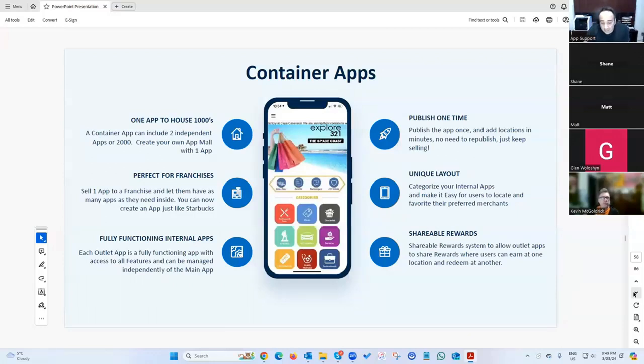We have a mortgage and tip calculator, and a container app — this gives you what Starbucks has. They've got one app with a thousand locations; we can do the exact same thing. You can have one app with a franchise model, showing different locations based on where you are and allowing purchases from specific locations.